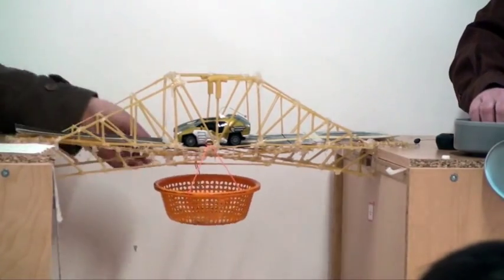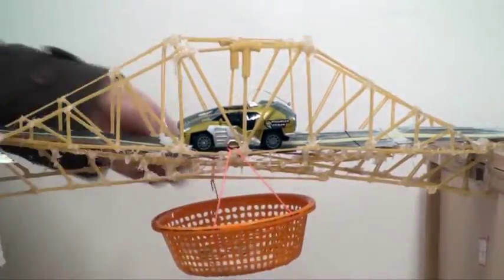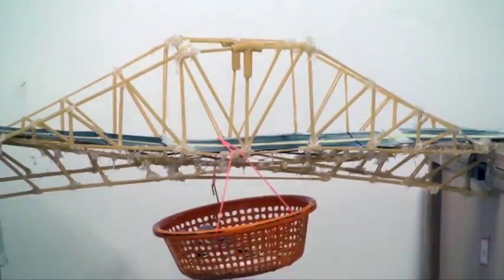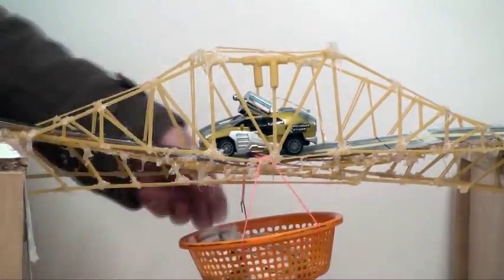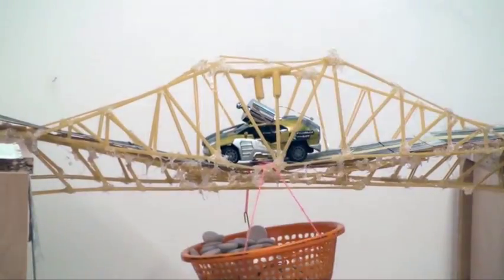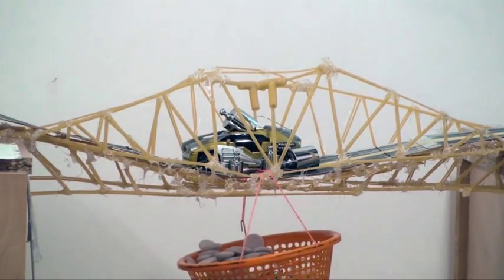The 8th grade's bridge was constructed using spaghetti and macaroni. The bridge platform was constructed in place with the sides being glued on last. It won the award for best design, designed by Raul, and was tested first. Each stone weighed 4 grams, the basket weighed 16 grams, and the weight of the car was 106 grams. The 8th grade's bridge placed second in weight held.